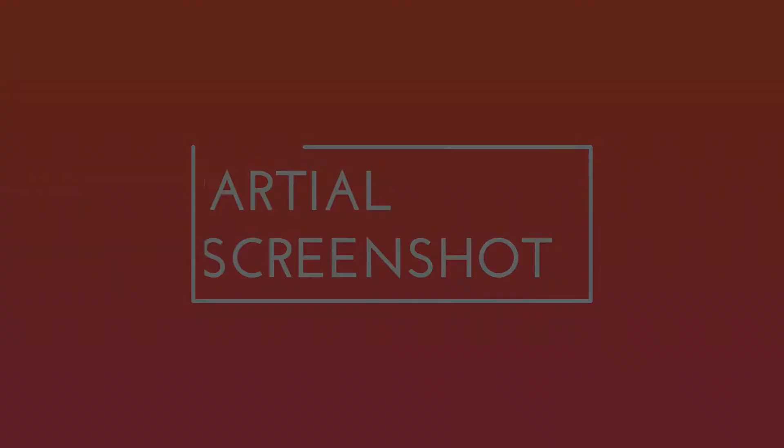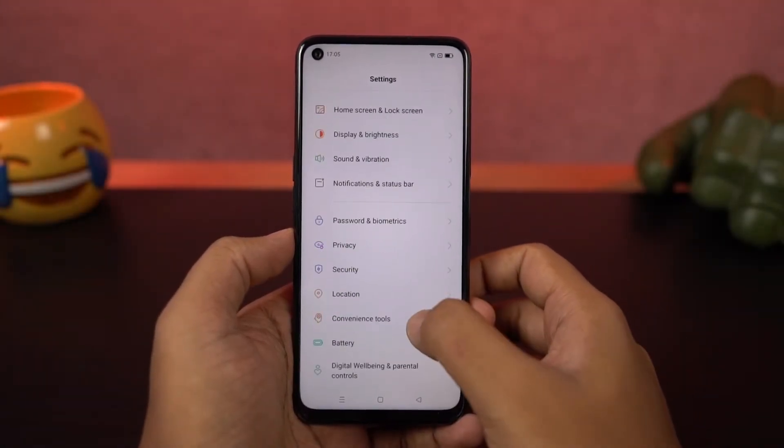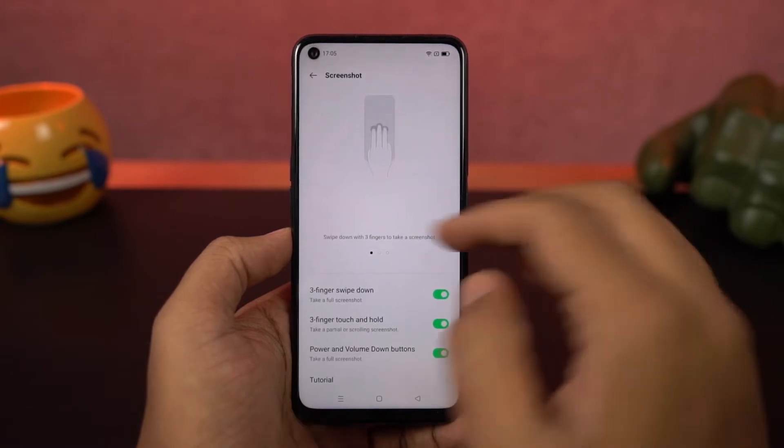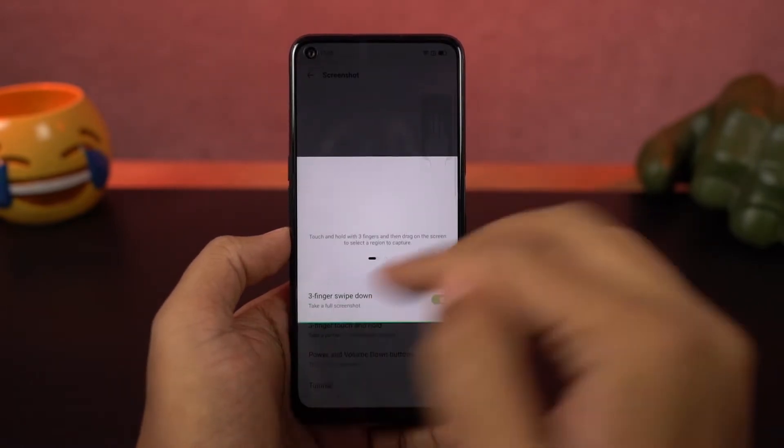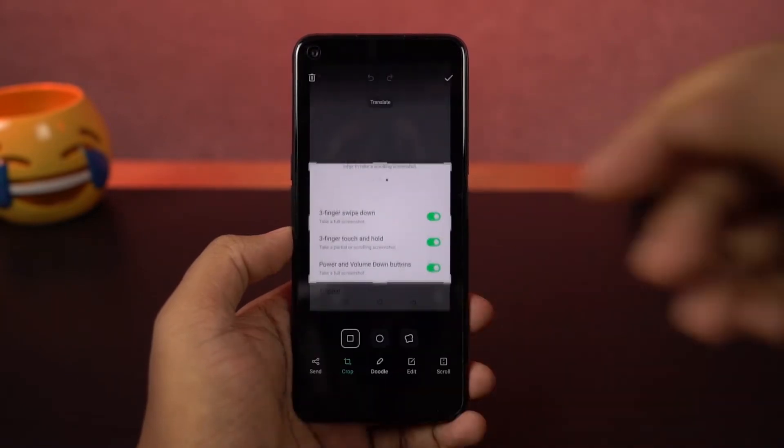Next we have partial screenshot. For this feature, we're going to use that three-finger screenshot gesture in a different way. Once you enable this feature, you can touch and hold the screen with three fingers, then slide slowly to take a partial screenshot.